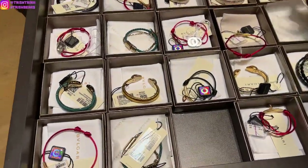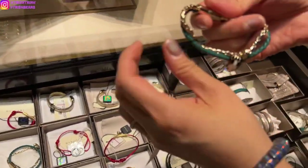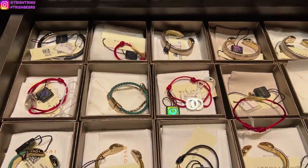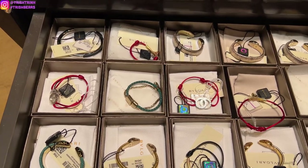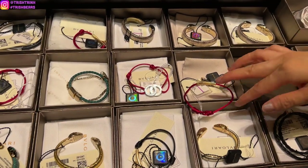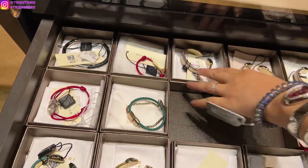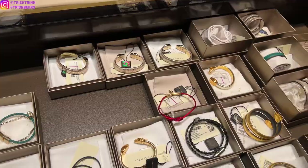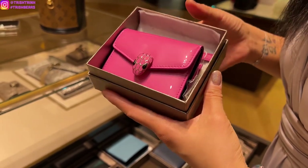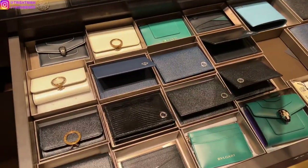I also wanted to check out the little accessory and fashion jewelry pieces. They have a lot of different collections — there's Divas Dreams, there's Serpentine with the snake head, and there's even Bulgari Bulgari. So if you guys don't want to spend too much on a fine jewelry piece or just want to start small from Bulgari, you can get a Twili, a scarf, sunglasses, a tie, or perfume. They also have these accessories starting around $350 and up, plus wallets and card holders. This one is super cute — it is patent and very shiny, and I love the little snake head.